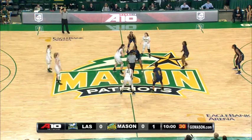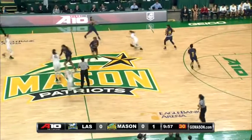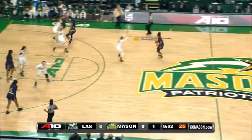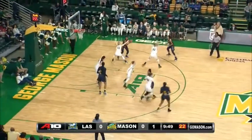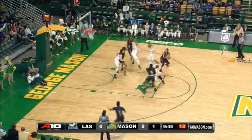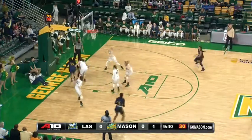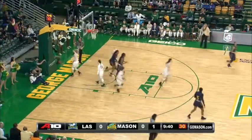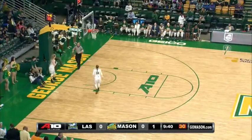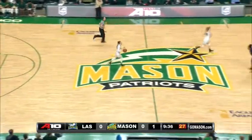Here on the Atlantic 10 Network. Tip is up and controlled by LaSalle. They hand it off to King and she'll set up the offense for the Explorers. Deja King swings it right, they go to Griffin, dumping it down inside. Nicely guarded by Dotson. Hook off the rim — no. Rebound down to LaSalle, out of bounds to the Patriots. Shalina Miller couldn't get it up and over Butler. An empty possession for LaSalle to begin the ball game.